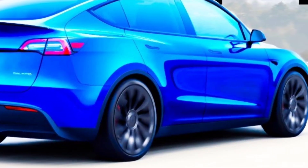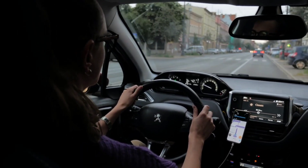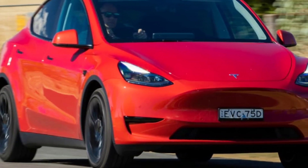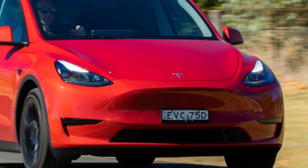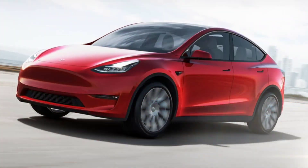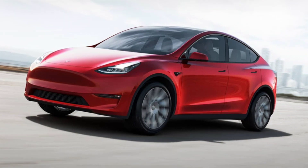Here is a more detailed overview of the expected features and improvements of the 2024 Tesla Model Y. New front-end design: the 2024 Model Y is expected to get a new front-end design that is similar to the one on the refreshed Model 3. This will include slimmer headlights and a revised grille. New taillights: the 2024 Model Y is also expected to get new taillights that are more stylish and modern.